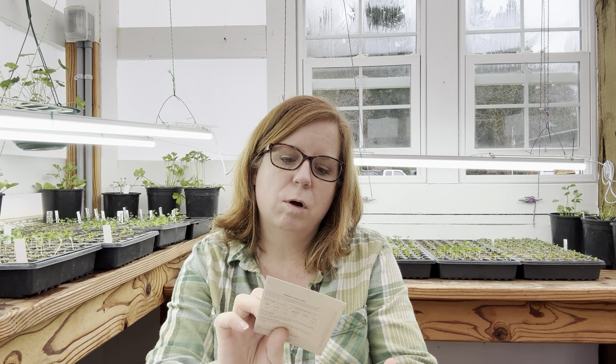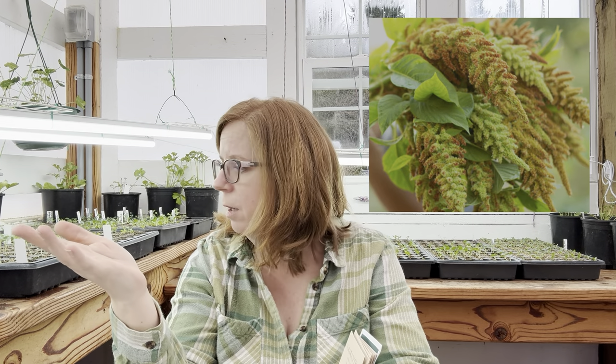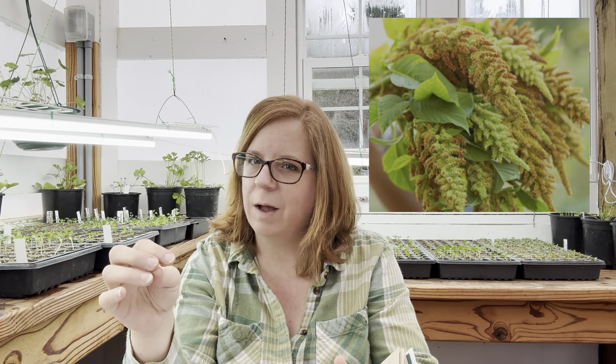The first amaranth we're going to grow is Autumn Touch. I grew this one last year and I absolutely loved it. It's a mixture of green and brown — when the plumes come up, about half will be a limey green and the other half will be a really warm, rich brown. They go really well together and work beautifully in any kind of fall bouquet.